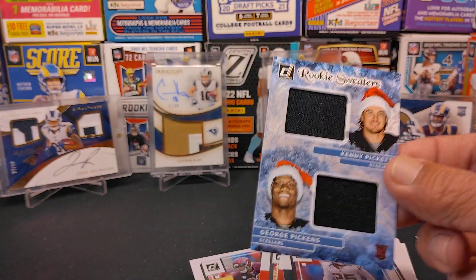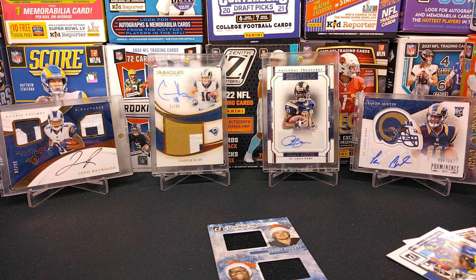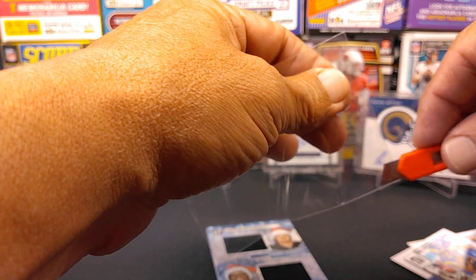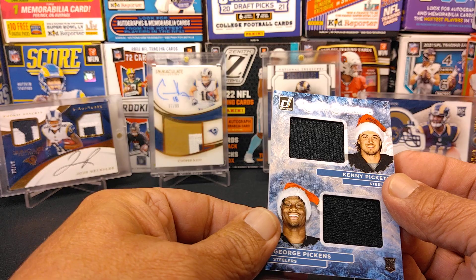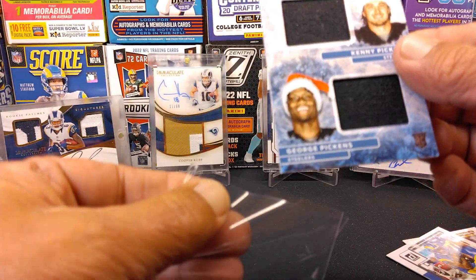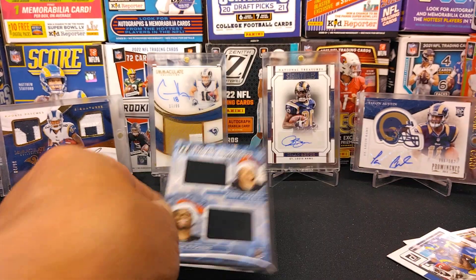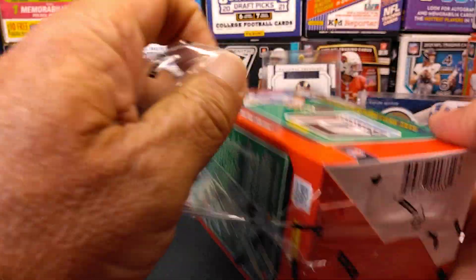What a nice surprise! Maybe Kenny Pickett is the kid that's following us around — maybe I need to buy some more product. That is a huge surprise for me. And it's a double — that's what's really cool about it, it's a double patch. Now I understand they're manufactured patches, but it's a double for the only quarterback taken in the first round last year — Kenny Pickett — and a pretty good little wide receiver in George Pickens, who had some moments. It looks like a rookie sweater design. I don't believe it's numbered, but that's a nice little dual.